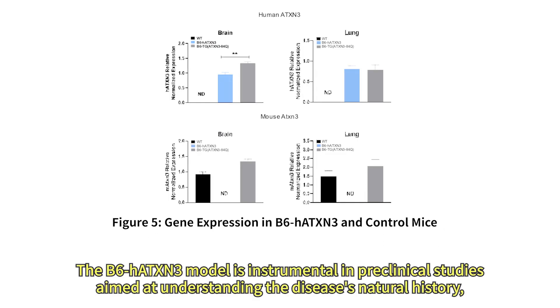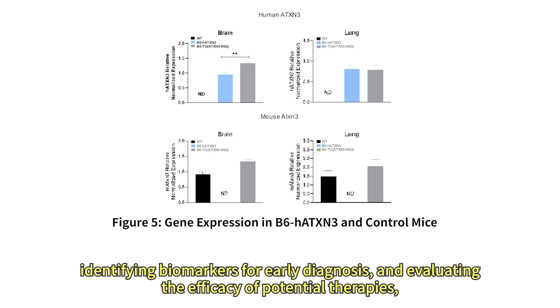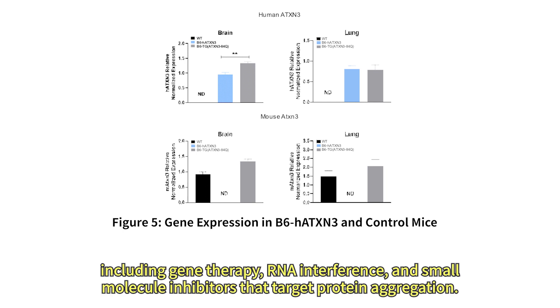The B6HATXN3 model is instrumental in preclinical studies aimed at understanding the disease's natural history, identifying biomarkers for early diagnosis, and evaluating the efficacy of potential therapies, including gene therapy, RNA interference, and small molecule inhibitors that target protein aggregation.